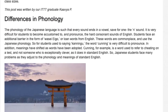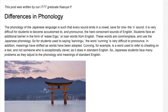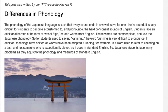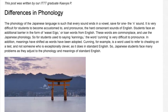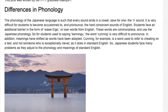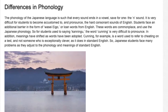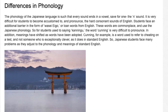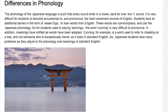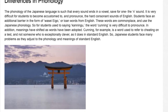Differences in phonology. The phonology of the Japanese language is such that every sound ends in a vowel, save for one — the 'n' sound. It is very difficult for students to become accustomed to, and pronounce, the hard consonant sounds of English. Students face an additional barrier in the form of gairaigo, or loan words from English. These words are commonplace and use the Japanese phonology, so for students used to saying 'kuninku,' the word 'cunning' is very difficult to pronounce.